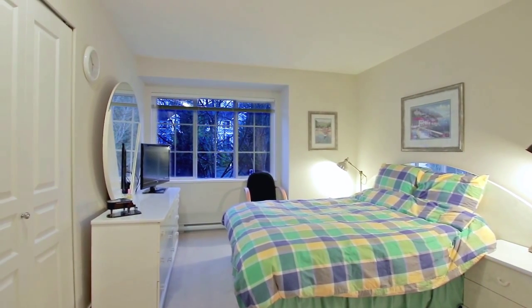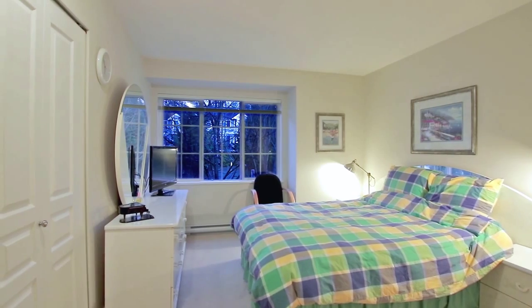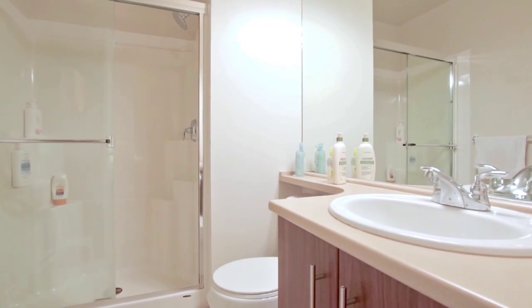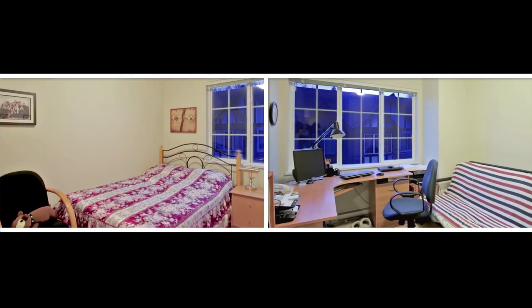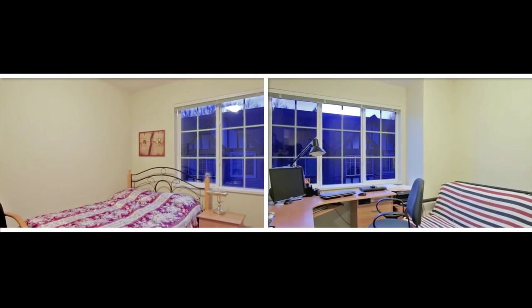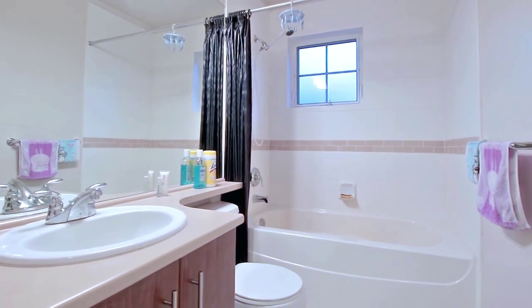Upstairs, your master bedroom has space for a sitting area by the window, and a private ensuite bathroom with walk-in glass shower. There are two more bedrooms on this floor, one which is currently being used as a home office, and a full bathroom off of the hallway.